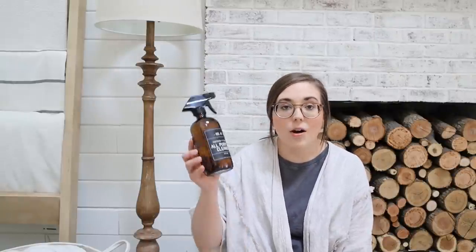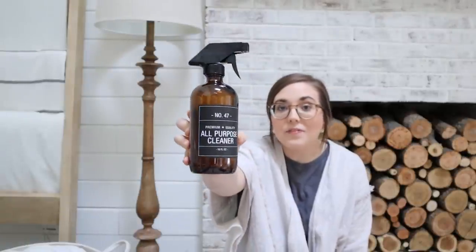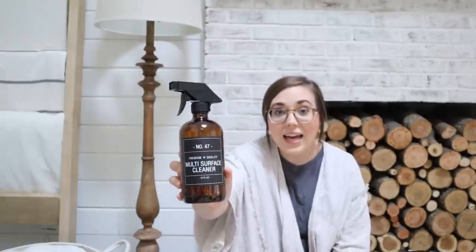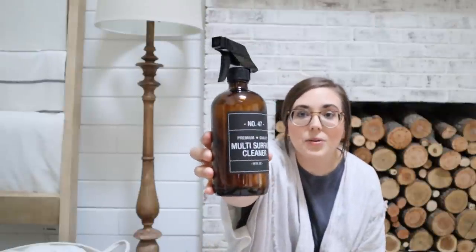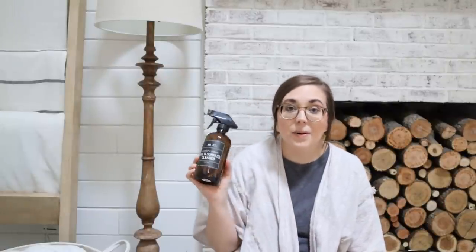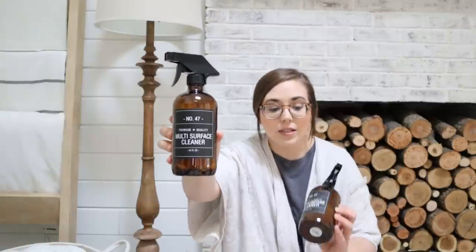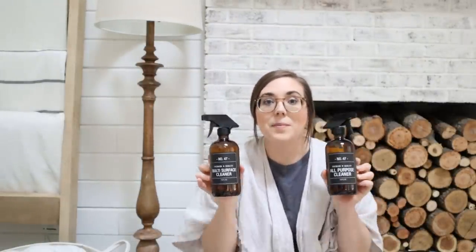For those of you who are decorating with amber glass this year, we also restocked our all-purpose cleaner bottle. These come empty and you can put your favorite cleaners in here. We love to use thieves cleaner — just one cap full of the Young Living thieves cleaner goes in the entire bottle with water, so it's super diluted and lasts forever. Companies like Mrs. Myers and so many others at Target are coming out with really amazing smelling fall scents, so you could get one of those and put it in something nice and pretty for your countertop. We did get more of the multi-surface cleaner and the all-purpose cleaner — two of them to choose from.